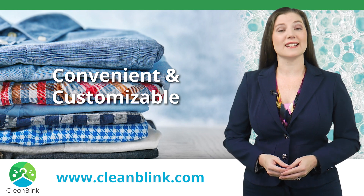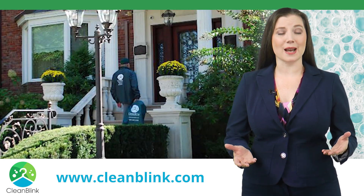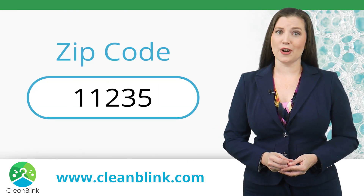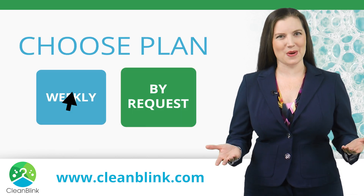Clean Blink is convenient and customizable with a 24 hour turnaround. Signing up for our pickup and delivery laundry service is easy. On our website, enter your zip code to confirm you're in our service area. Choose a plan: weekly or by request.